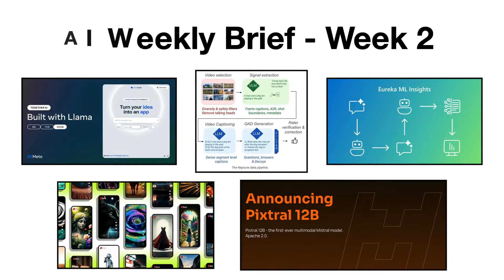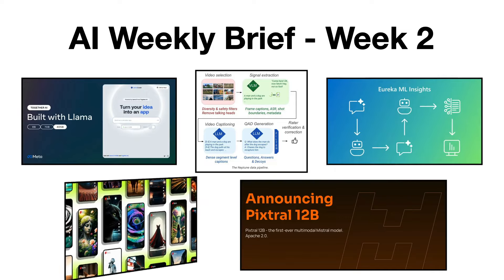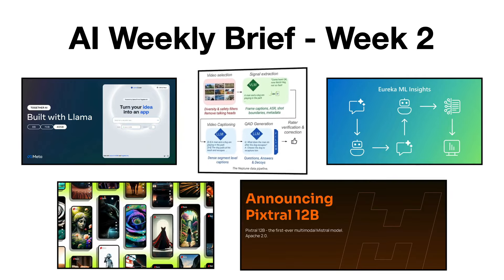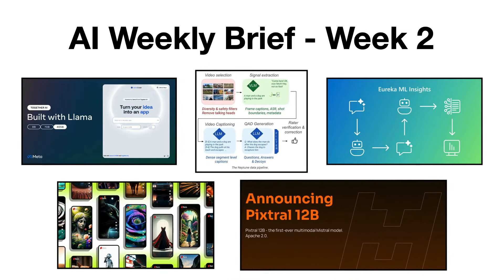And that's basically it for the second video in the AI Weekly Brief series. Please hit the like button if you enjoyed it, and let me know what you think in the comments below. Don't forget to subscribe if you want to stay up to date with the new parts I'm going to release. See you in the next one, bye-bye!